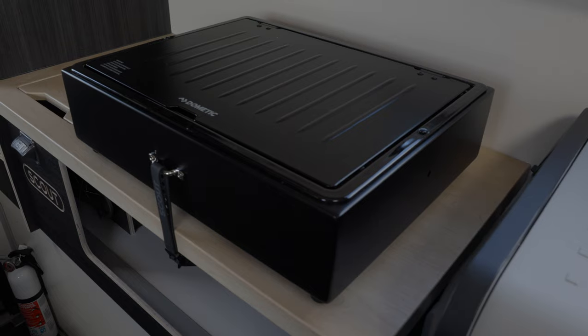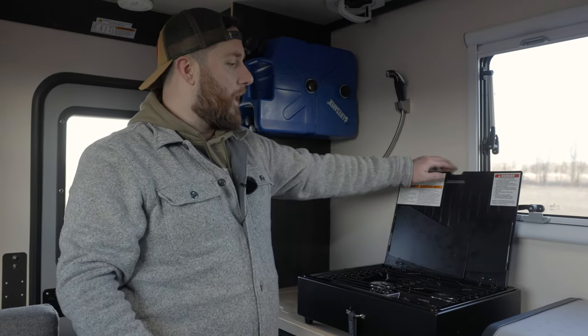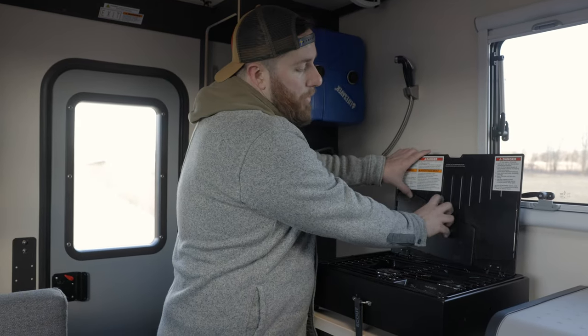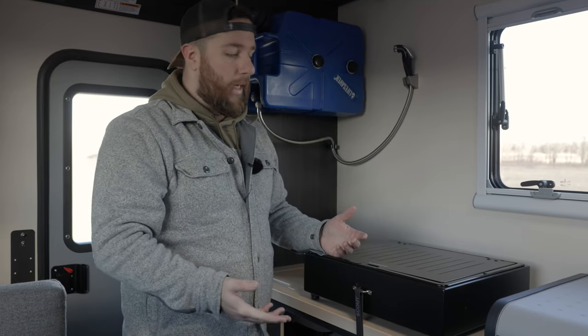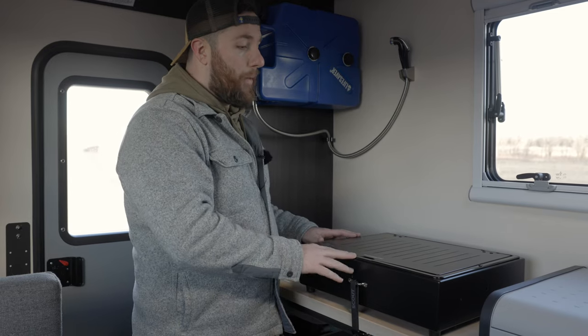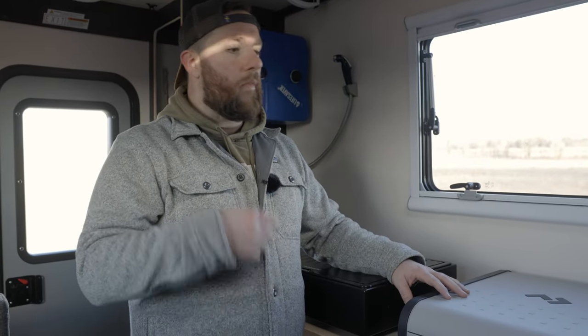Moving on, this is the Dometic stove — it opens up and you have a little stovetop, with all your propane coming from outside. It's designed so you can take it off and bring it outside to hook up to the external propane and cook outside. And then this is your Dometic fridge-freezer. You have two sides you can customize — two fridges or one fridge and one freezer. It plugs into your battery and runs off it so you don't need to keep adding ice. Once it gets to temperature, it's extremely efficient, and we haven't had any issues with it running the battery down.